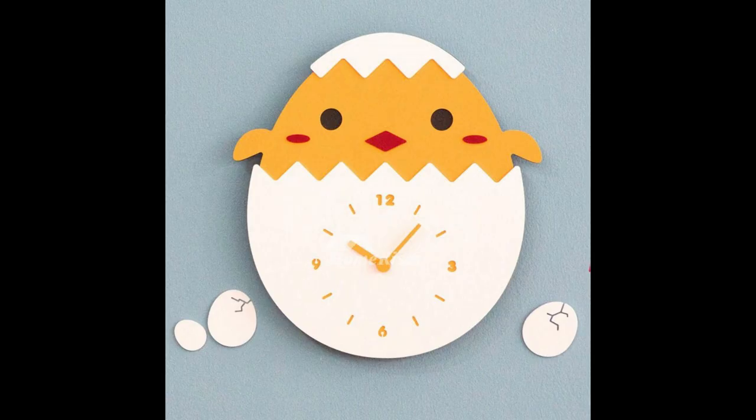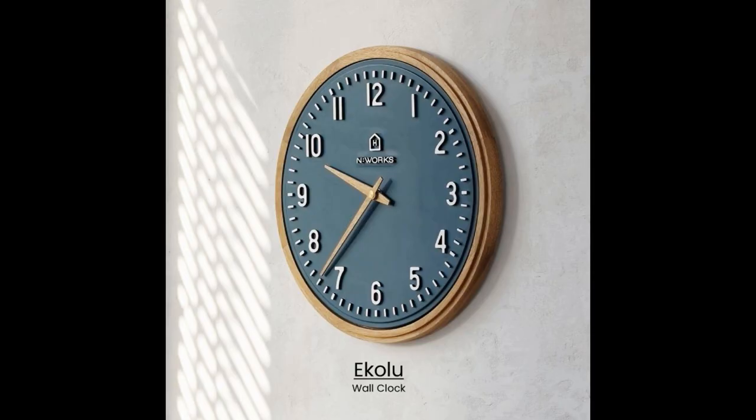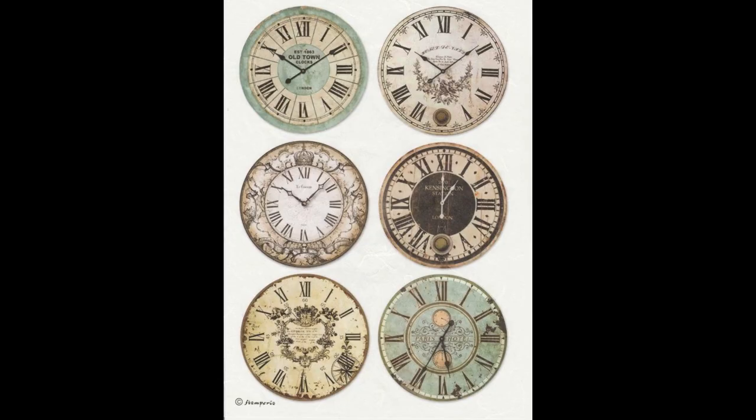The clock designs are very amazing and awesome. The chain color clock designs are very nice. The 3D clock designs are very awesome. The sea green color clock designs are very amazing and beautiful.